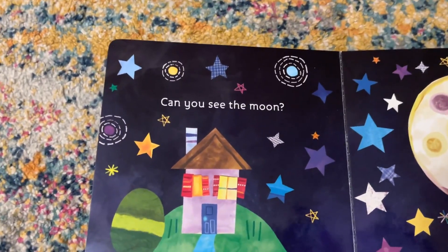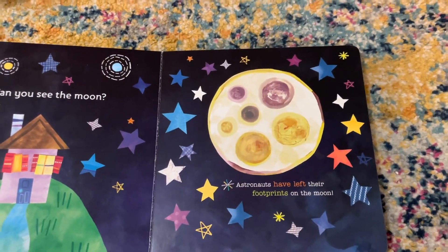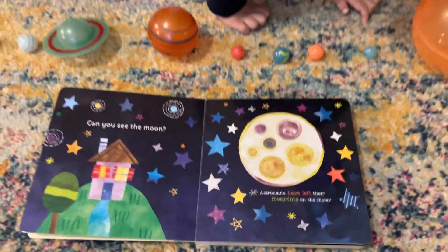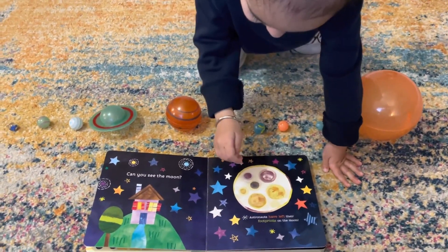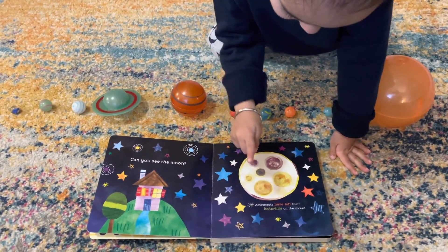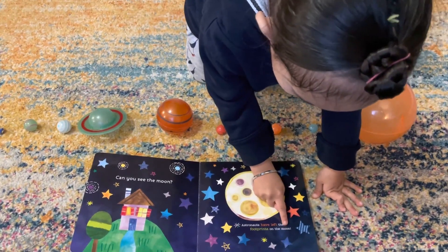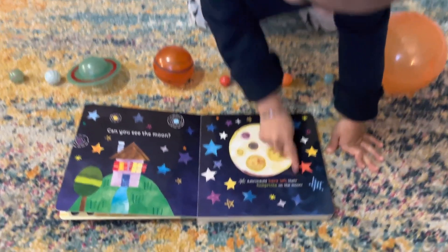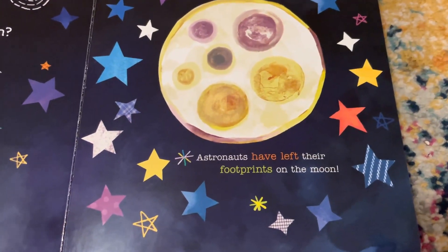Can you see the moon? Yes, that is the moon. And can you spell moon? How do you spell moon? M-O-O-N. Yes, M-O-O-N is moon.